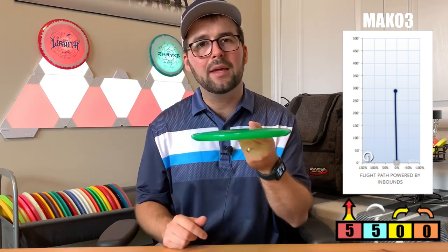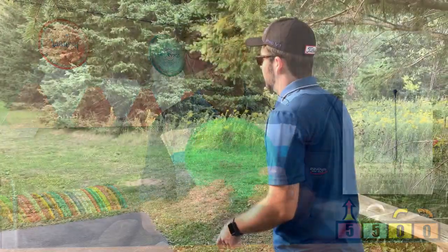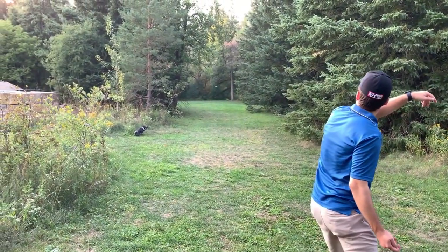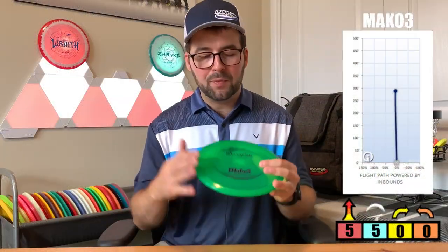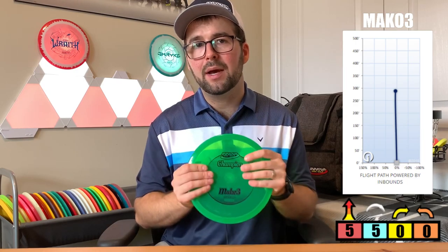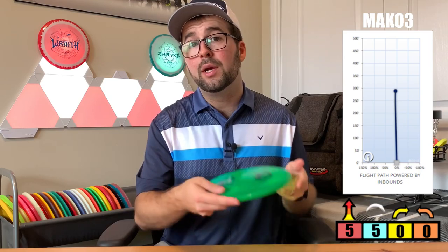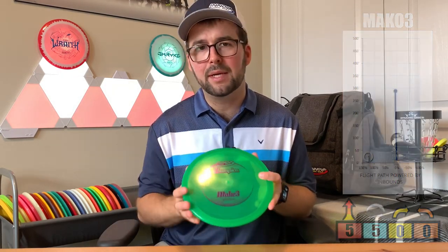The 5-glide means it's going to hang in the air longer, which is great for beginners, but also with that zero-zero it's going to fly straight, and it will still have that subtle slight fade at the end if you are a right-hand backhand player. Personally, I prefer this disc in the Champion plastic at max weight because I want as much stability as I can get — I don't want the disc to easily turn over. But all in all, it's a great disc for both experienced and beginner players.